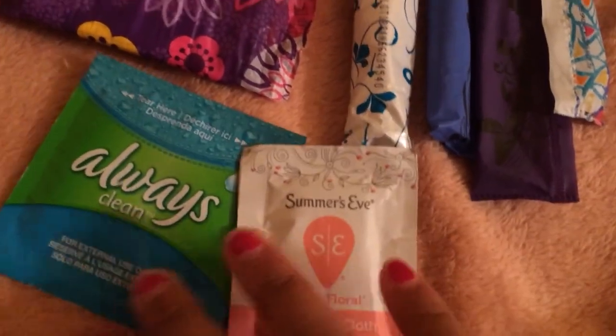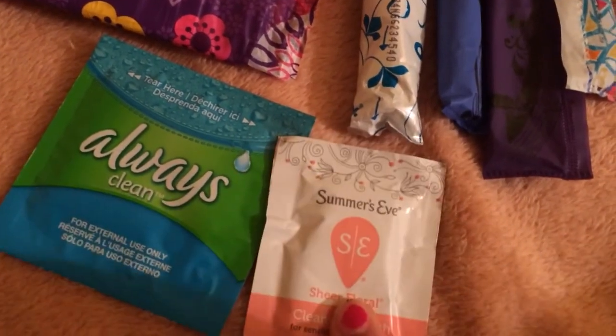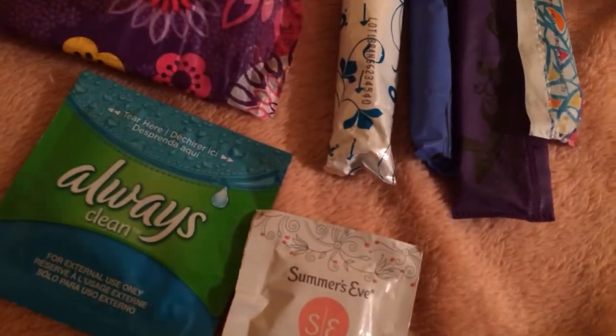Of course, I suggest bringing wipes because it's really important that you wipe after you change your tampon or when you're taking it out, and you want to keep your bathing suit clean.